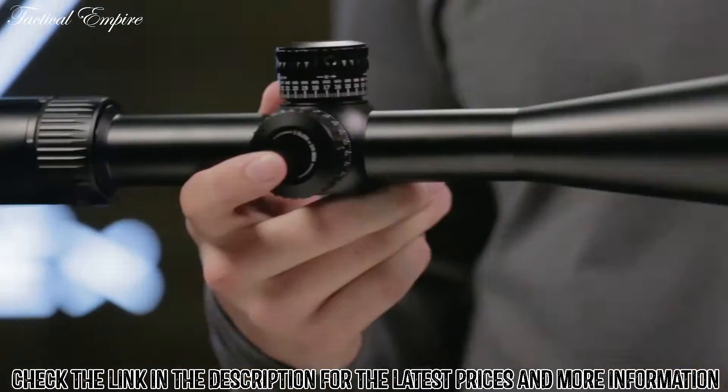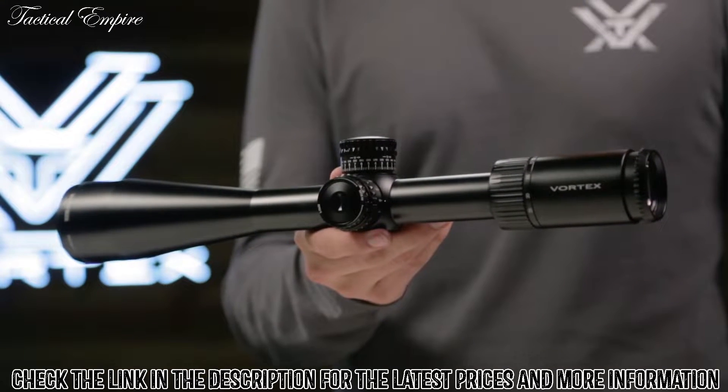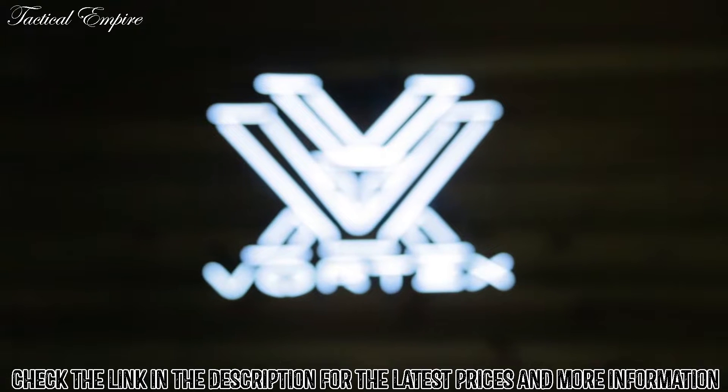Whether you're topping your door kicker or dialing precision long range shots, there's a Gen 2 Viper PST to fit your needs, and it's covered for life by the Vortex VIP warranty.